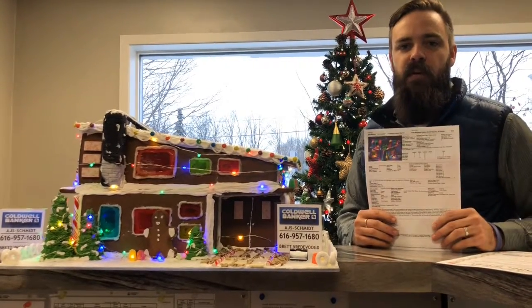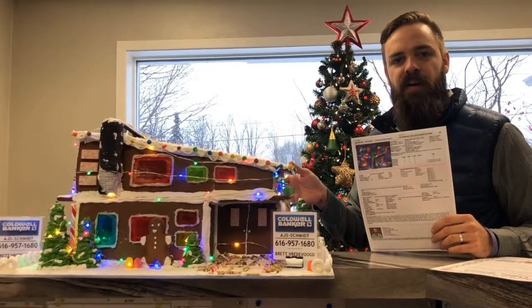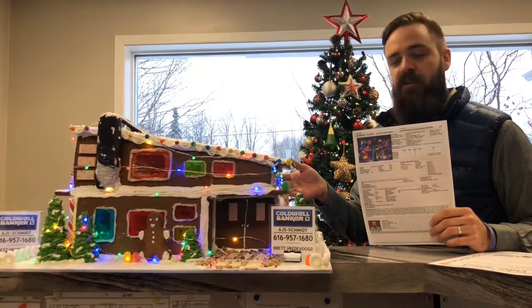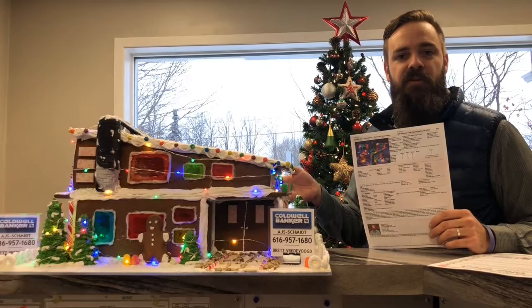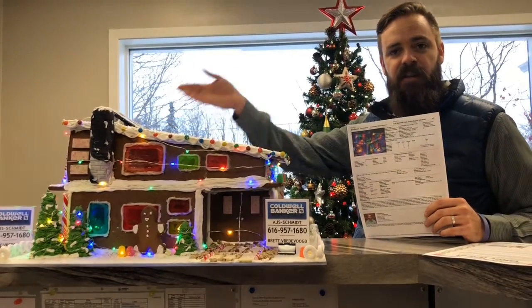Hi everybody, it's Brett Bredevog with Coldwell Banker AJS Schmidt, sitting here with my new listing at 1225 Mistletoe Manor. It is a new build, energy efficient, mid-century modern. You'll see the solar panels on top that provide the energy.